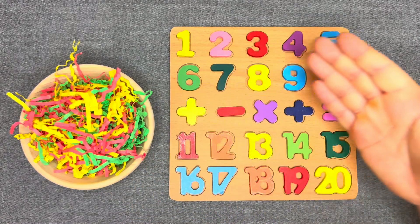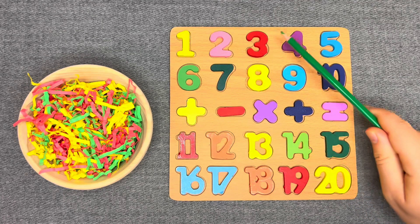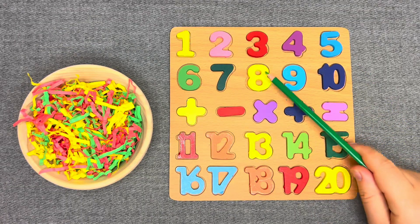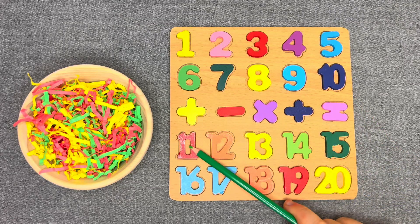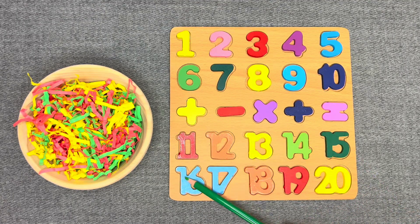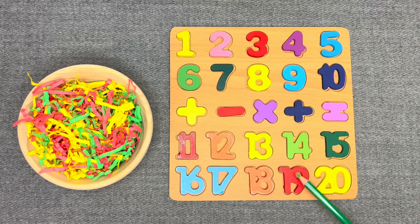Well done! 1, 2, 3, 4, 5, 6, 7, 8, 9, 10, 11, 12, 13, 14, 15, 16, 17, 18, 19, 20. Great job! Well done!